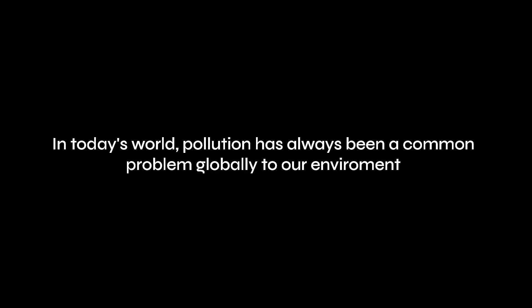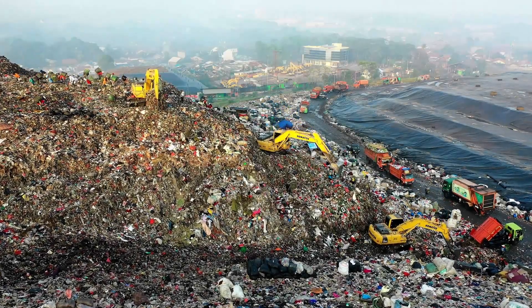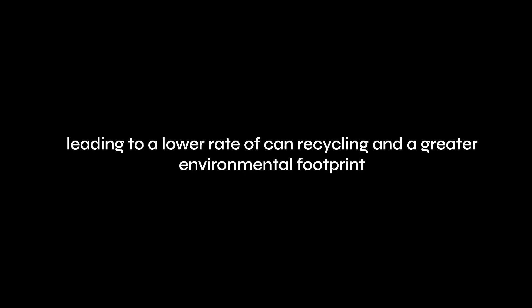In today's world, pollution has always been a common problem globally to our environment. The issue is further compounded by the lack of user-friendly and efficient recycling solutions, leading to a lower rate of can recycling and a greater environmental footprint.